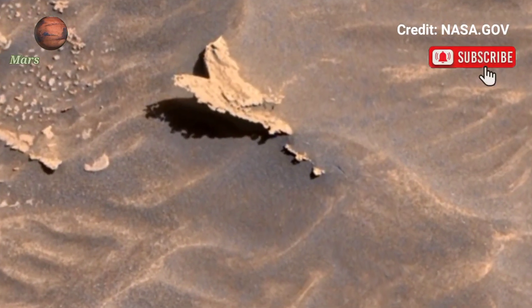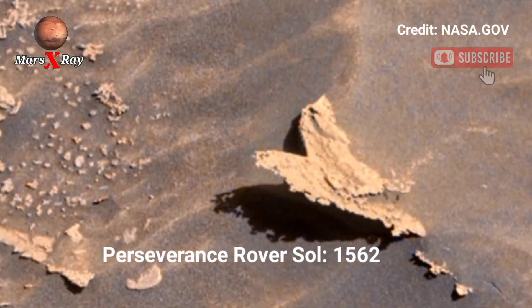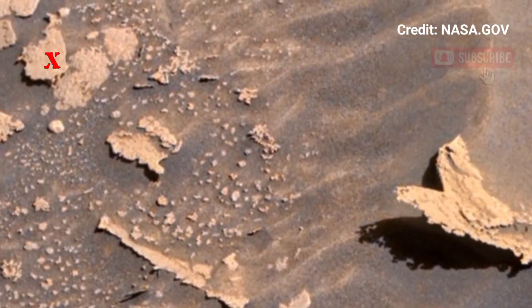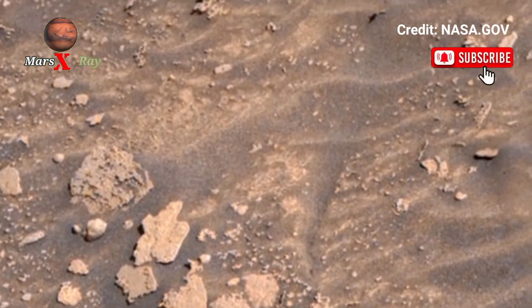Welcome back to the YouTube channel. NASA's Mars Perseverance Rover, Sol 1562 — this great tracking view from the Perseverance Rover reveals Mars' diverse terrain.